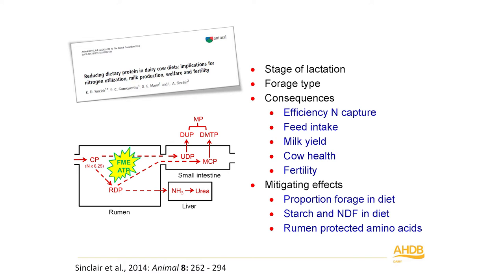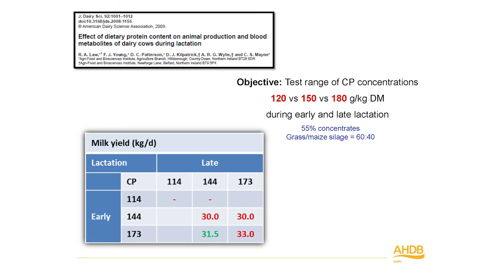We're obviously interested in the consequences: improving nitrogen capture efficiency, but we might expect a hit in feed intake leading to a hit in milk yield. We're also interested in cow health and fertility, so the system has to be sustainable. We were interested in what effects can mitigate the drop in protein level by looking at levels of forage, starch, and NDF — neutral detergent fibre — a measure of digestible fibre in the diet — and rumen-protected amino acids.